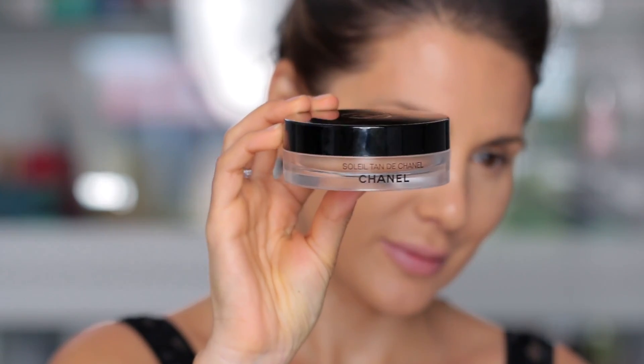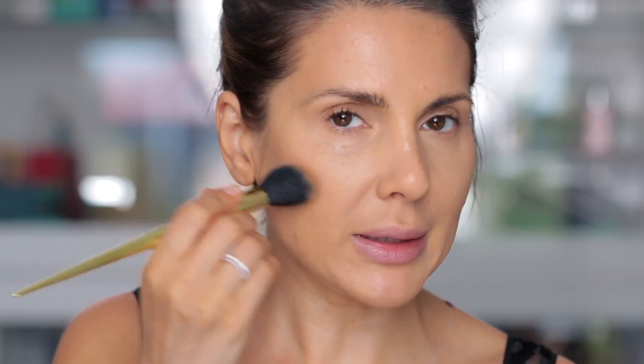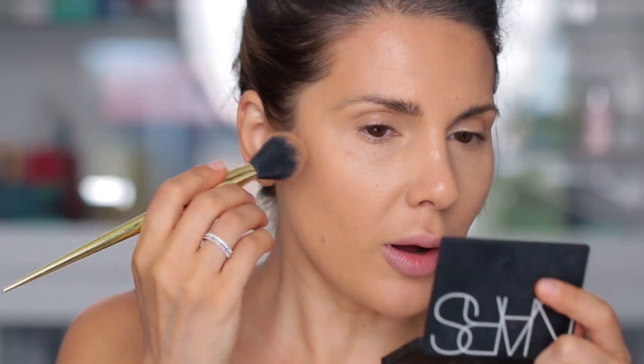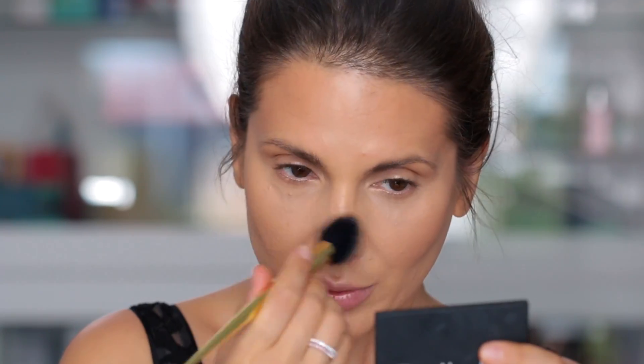If you've been watching my channel for a while you know that I love creamy products. I love to apply everything — bronzer, blush — I think it looks so much more natural, it looks more like skin. So I'm applying the Chanel bronzer with this angle brush from Kat Von D. You see this shadow right here — I'm following that, tapping it. You don't want to rub. I'm applying it along the hairline, a little bit on my eyelids, more like on the brow bone, on the nose as well.